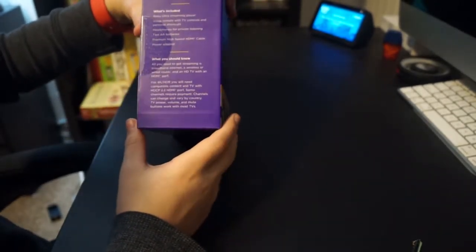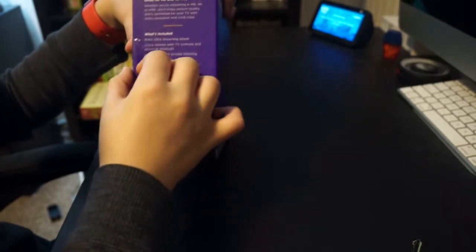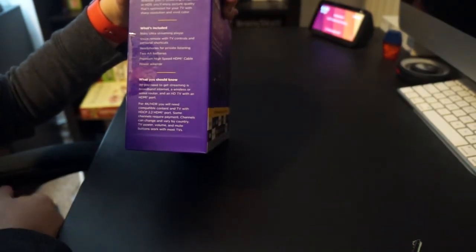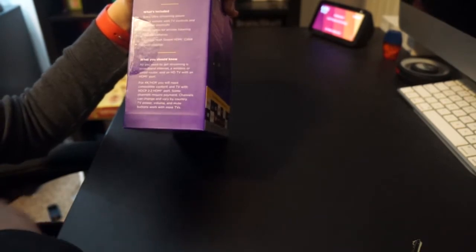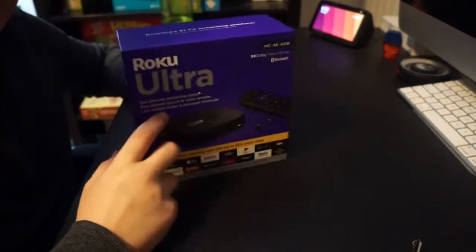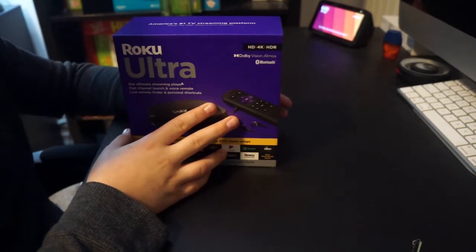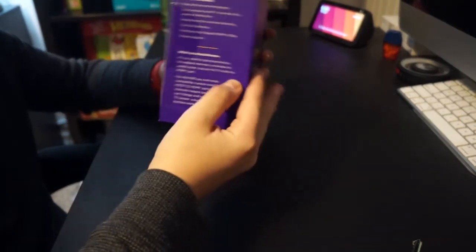It'll be great for HD and 4K TVs. What's included is a Roku Ultra streaming player, a voice remote with TV controls and personal shortcuts, headphones for private listening, two AA batteries, a premium high-speed HDMI cable, and a power adapter. I like the HDMI cable part because on previous Rokus, it didn't come with one, but I won't need to worry about that.